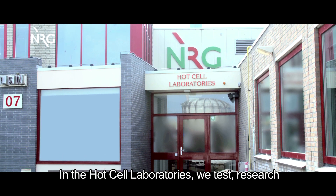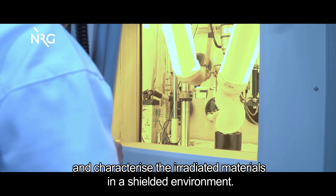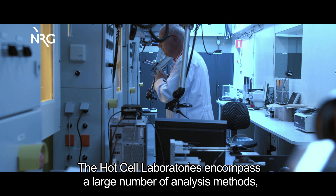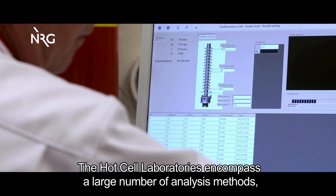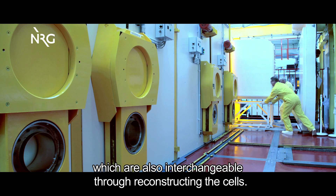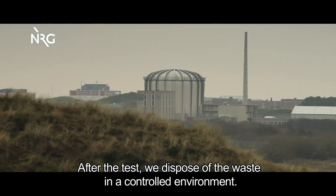In the hot cell laboratories, we test, research, and characterize the irradiated materials in a shielded environment. The hot cell laboratories encompass a large number of analysis methods, which are also interchangeable through reconstructing the cells. After the test, we dispose of the waste in a controlled environment.